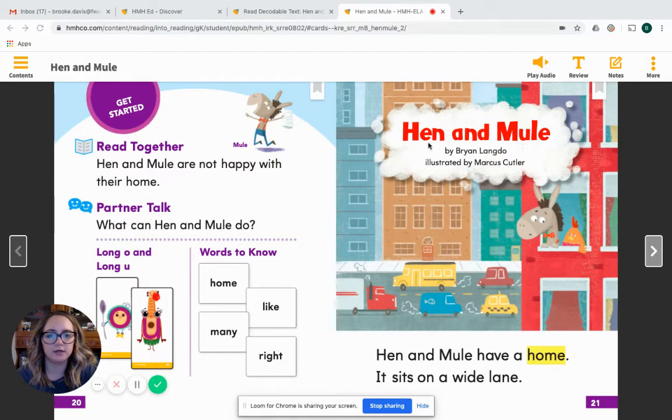I'm going to go ahead and look at the title here: Hen and Mule. I can see the word 'and' is one of our old see-it-know-it words, so I was able to look at that word and know it right away — I hope you were too. As I'm reading this story, you are lucky to be able to follow along because in your packet this week we sent home this book with you. We're going to take a couple of stops and ask and answer some questions, maybe with the grown-up or brother or sister sitting next to you. I'm going to read the title one more time: Hen and Mule. This story is written by Brian Lando and illustrated by Marcus Cutler. The author is the person who wrote the words, and the illustrator is the person who designed these awesome pictures.